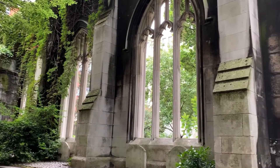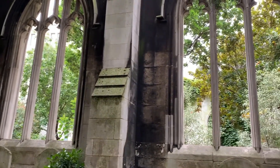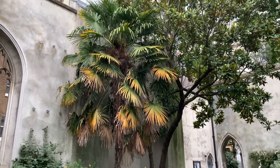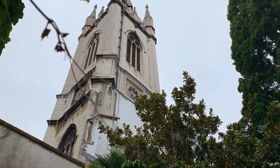The church was bombed in 1941 and lost its roof. As you can see, we have all walls intact, and also a tower designed by Sir Christopher Wren.